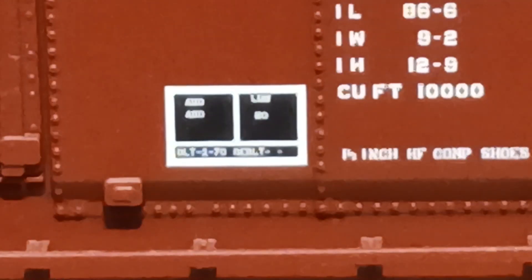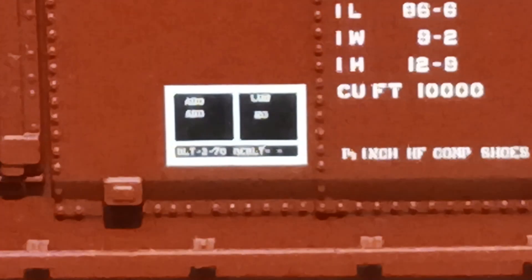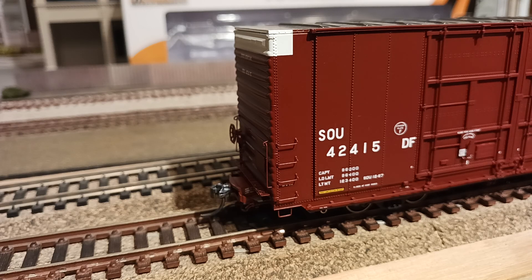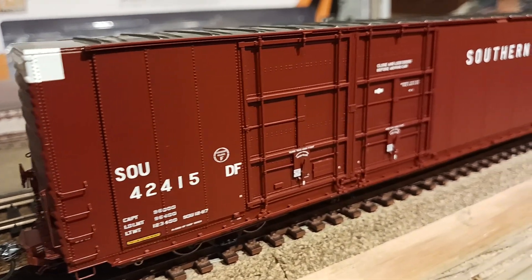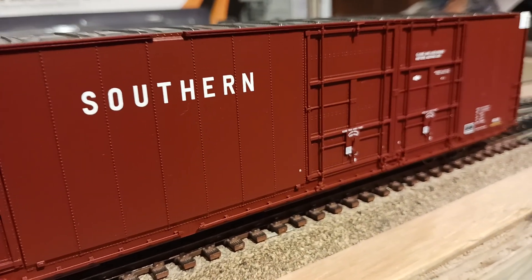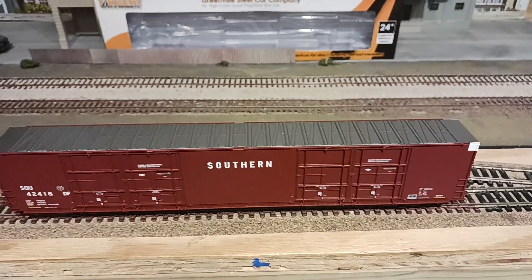I'm going to bring it in a little bit closer and show you some of the details. Zoomed in on the plates on the side, you can see this thing was built in looks like February and maybe March of 1970. The detail on this car is just amazing. Looking at the ends of the car, you can really make out the grab irons are very noticeable. You can partially see, with some shadows, that these vertical doors — four different doors, two sets of two on each side — are all separate.